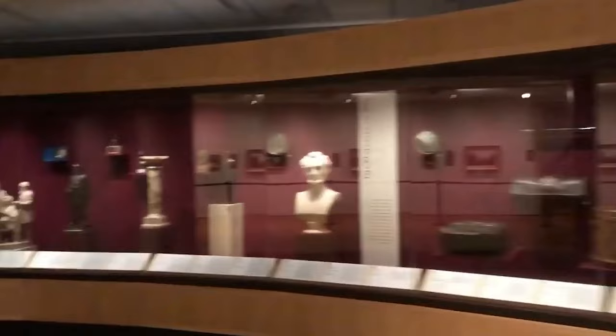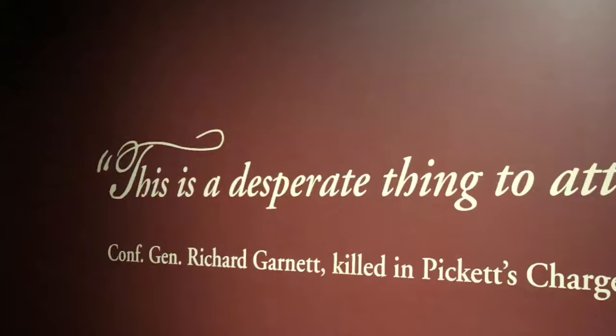You can also visit the on-site shop to buy authentic artifacts like Civil War bullets, presidential campaign items, and ancient Roman coins.